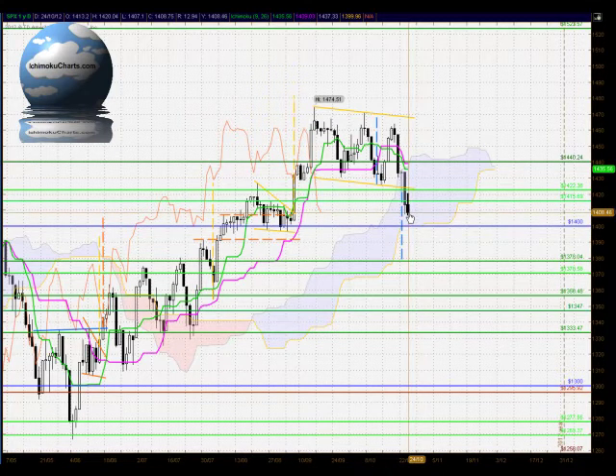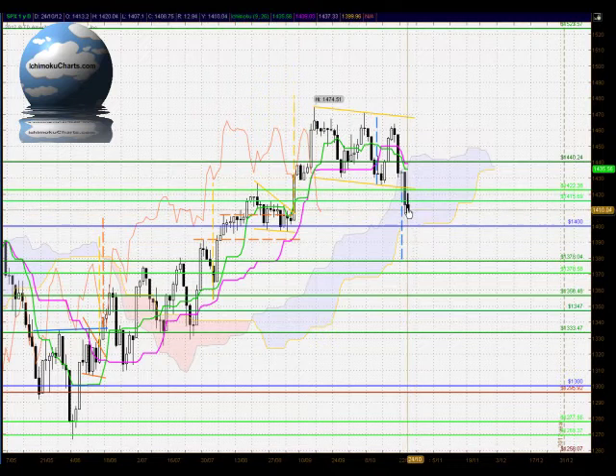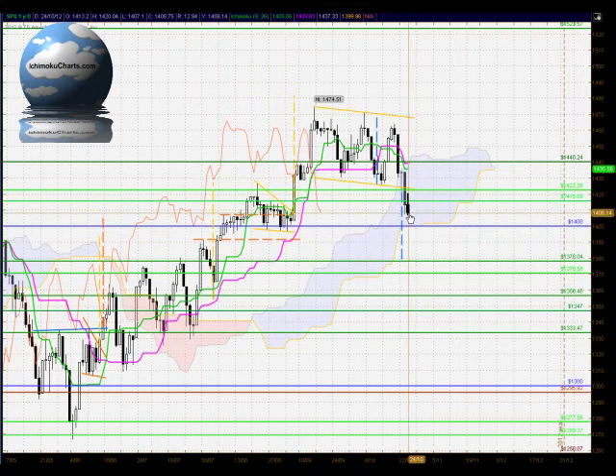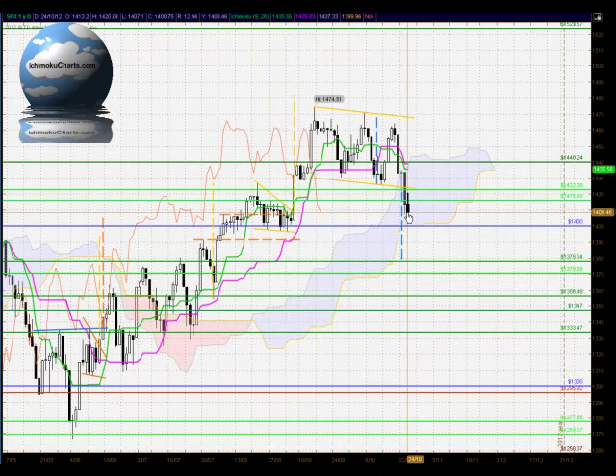A continuation of the trend to the downside today and a candle that's made a lower high and a lower low. A much smaller black body on this candle; the previous day's trading had a very large black body when the market broke out from the bottom of the flag pattern.